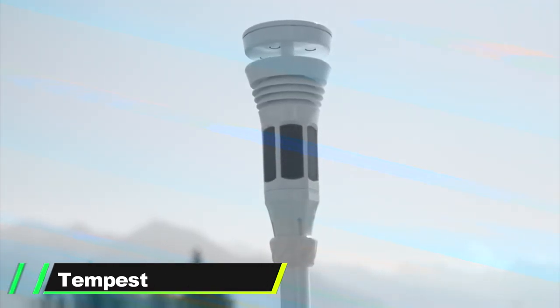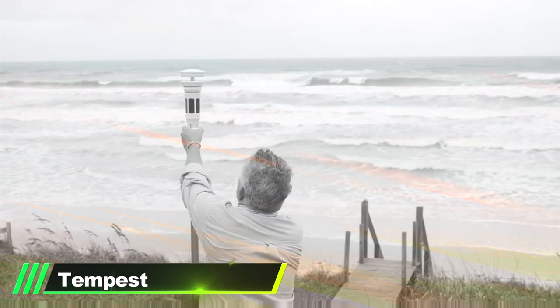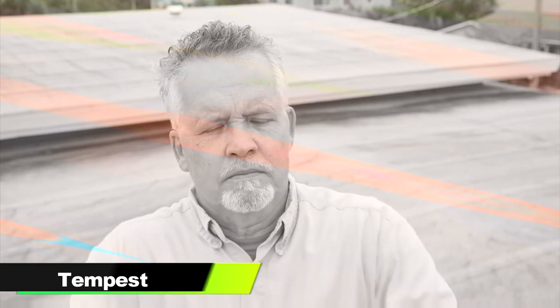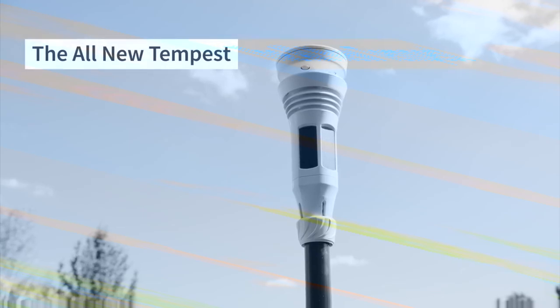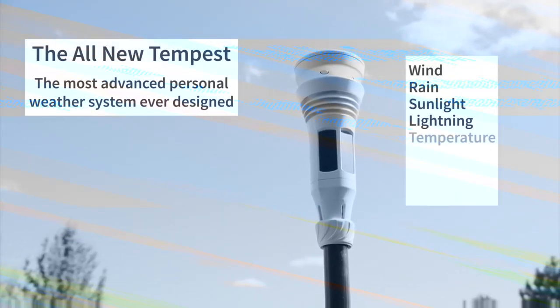Last but not least on our list, we have the Tempest. It's a home weather system invented by Weatherflow. It's built to predict all the weather patterns around you, just like the news stations do, so you know the weather without relying on them. It handles stuff like rain, temperature, humidity, lightning, clouds, and more.